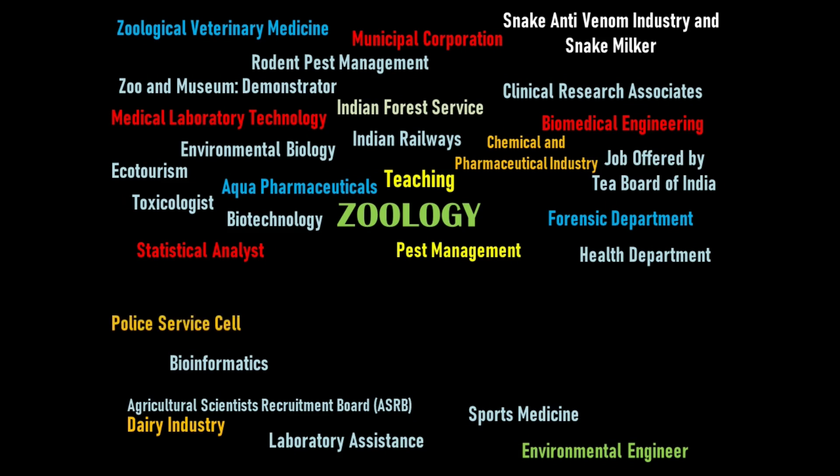Police services offer roles for zoology graduates including technical staff, sub-inspector, wireless operator, exercise constable, and cybercrime consultant. The economic geology section is also a significant area.